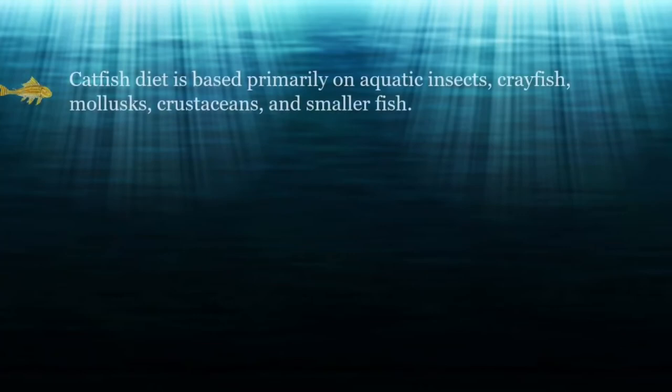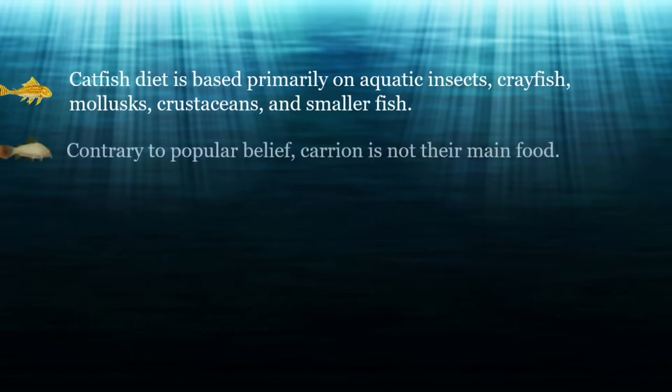Catfish diet is based primarily on aquatic insects, crayfish, mollusks, crustaceans, and smaller fish. Smaller catfish consume invertebrates, while larger ones can eat fish. Contrary to popular belief, carrion is not their main food.